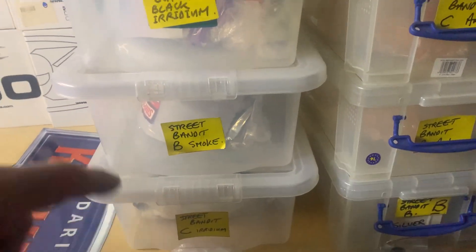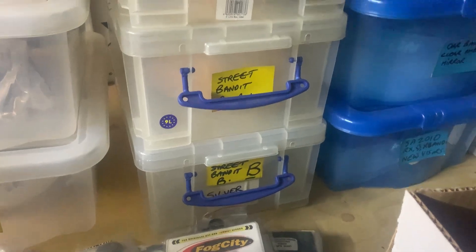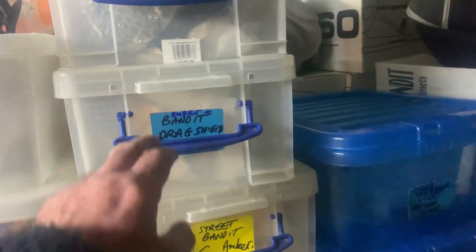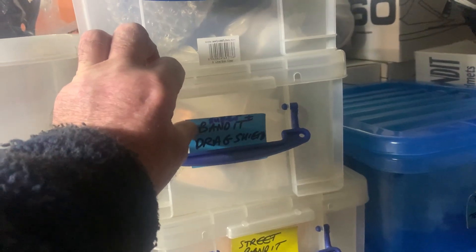You can see here we've got Outlaw motorcycle shields, which are very rare. You've actually got Street Bandit B, C, and A — that's because the helmets for the bikers were different sizes, so you've got an A, B, and a C. You've also got the Bandit drag shields, which are mirror on the outside and clear in the middle.